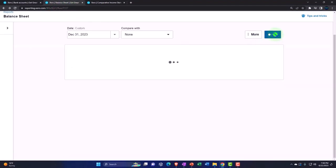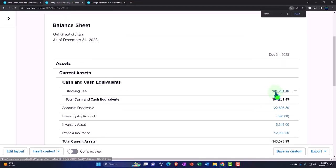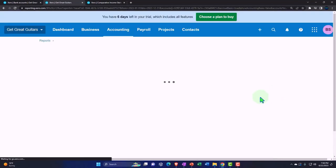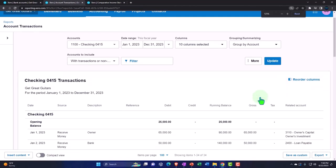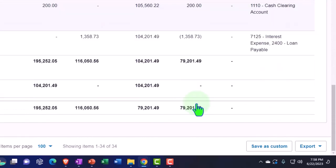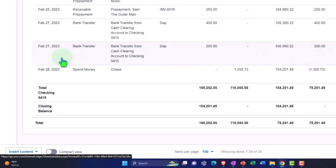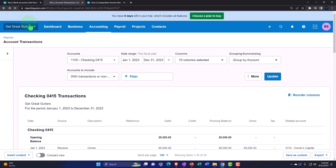From the clearing account to the checking account — save it, transfer it, close it with the green button. Then tab into the right, update. The clearing account balance is gone, transferred into the checking account.